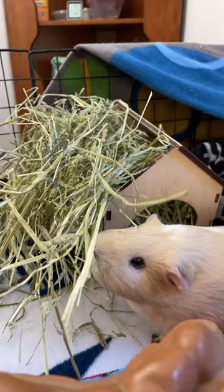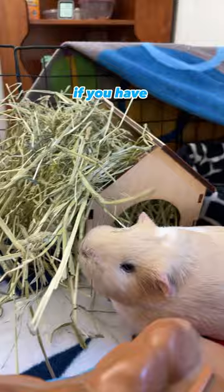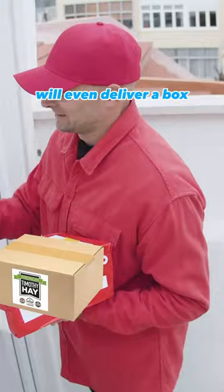To optimize your guinea pig's food budget and save time, try buying hay in bulk. If you have enough space, consider purchasing a large box of hay instead of a small bag each week. Some local producers will even deliver a box of fresh hay to your door at a low cost.